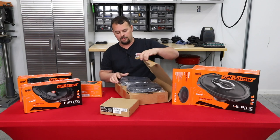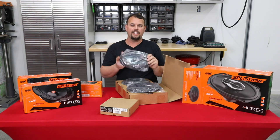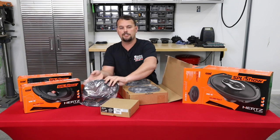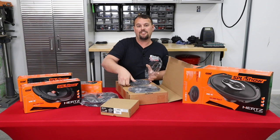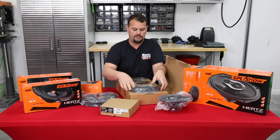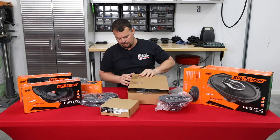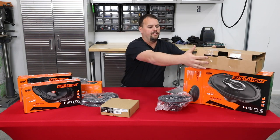Again, it's a neodymium speaker like the others in the line, and it comes with a set of Hertz 6x9 grills. Normally we won't use the grills as-is on a Harley, but we do take the logo off and rebadge our cut kits when installing in a lid with a cut kit or an aftermarket lid grill. You're going to get two speakers, two grills, and some mounting hardware.